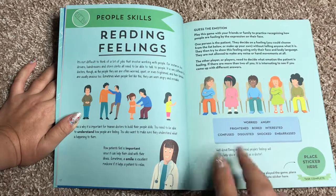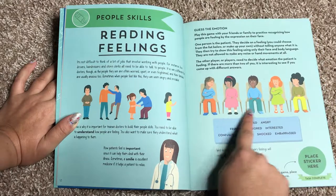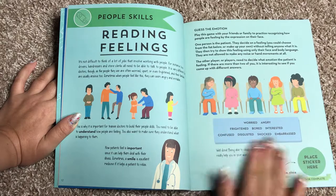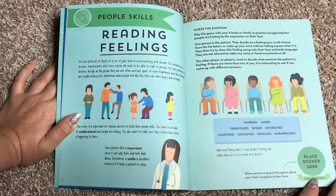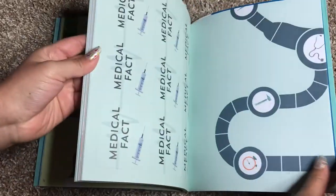You can just spend some time every single day focusing on just two pages. Here, it's talking about why it's important for doctors to read feelings. And then you're looking at each one of these kids and you are deciding which feeling they are feeling.